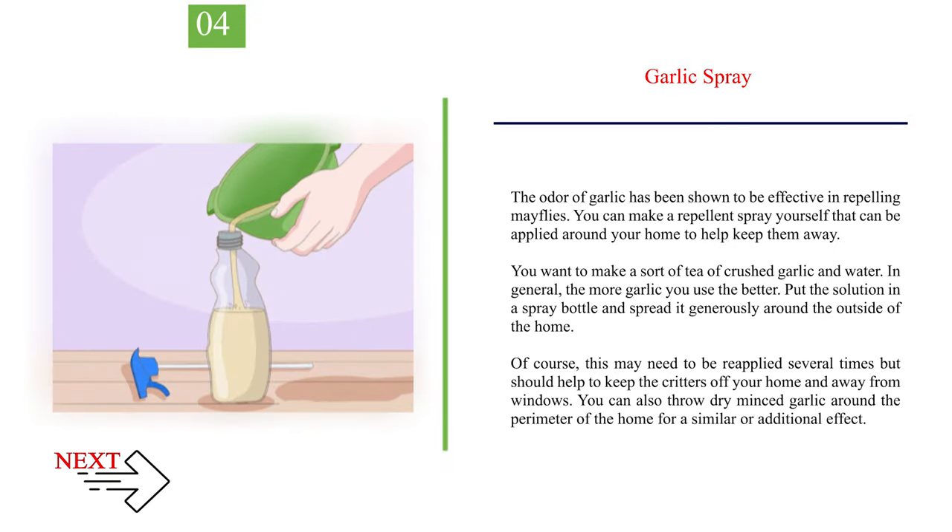Number 4: Garlic Spray. The odor of garlic has been shown to be effective in repelling mayflies. You can make a repellent spray by making a sort of tea of crushed garlic and water — the more garlic you use, the better. Put the solution in a spray bottle and spread it generously around the outside of the home. This may need to be reapplied several times, but should help keep mayflies off your home and away from windows. You can also throw dry minced garlic around the perimeter of the home for a similar or additional effect.